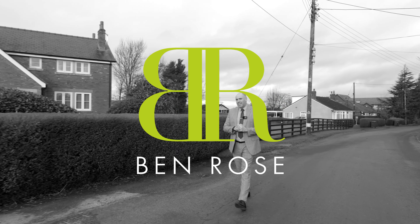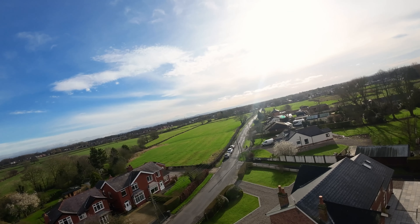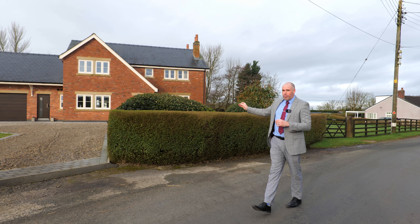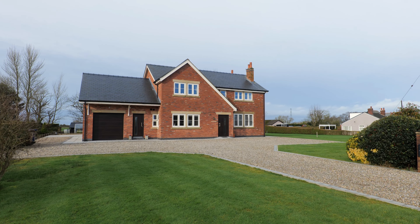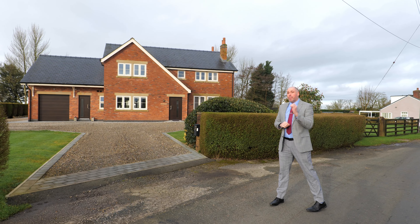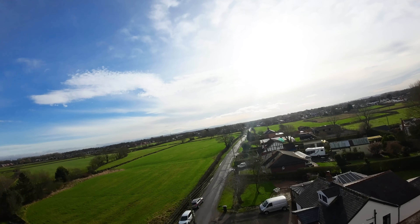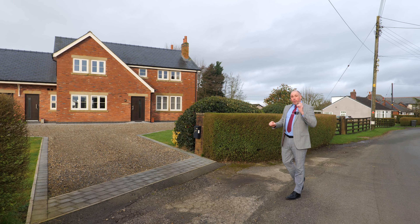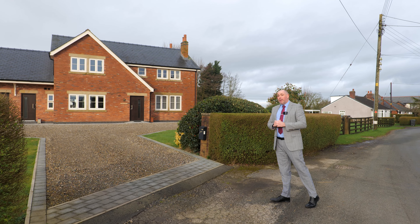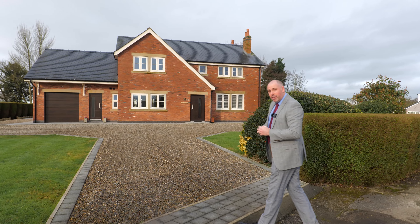Hi, I'm Chris, this is Benrose Estate Agents and today's property tour brings us to Hutton, more specifically Skip Lane. This fully renovated and extended four bedroom detached family home dates back to the 1950s and is both impressive inside and out. Fully surrounded by rural views, immaculate inside, and there is planning in principle for a five bedroom detached dwelling just to the side. Come with me and let's take a look around Valdene.